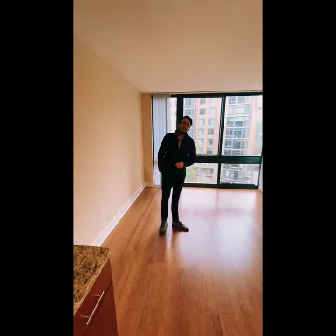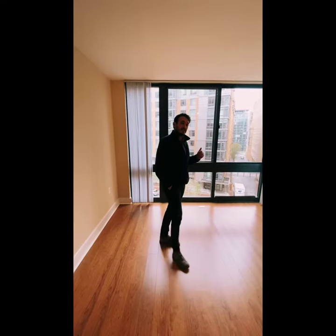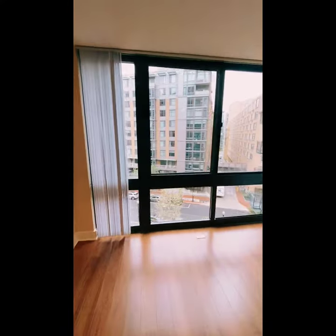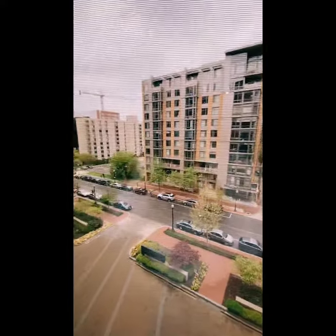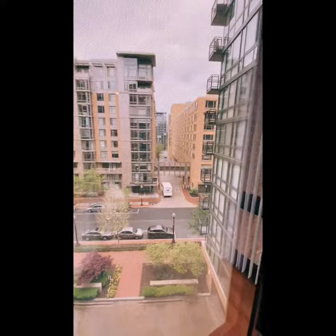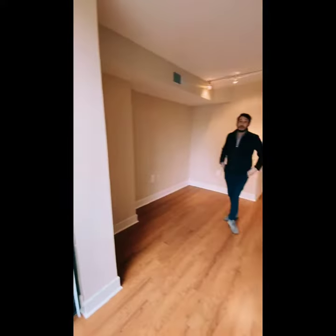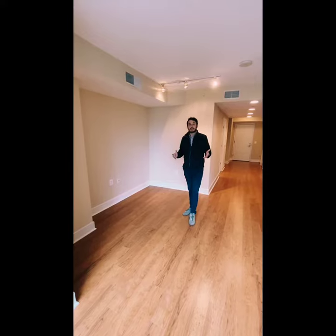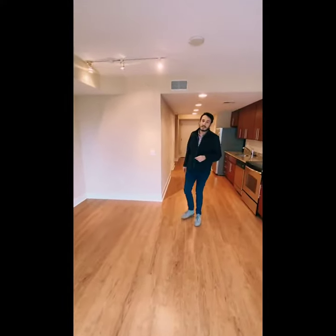As you follow me into the living area, you can see that there's ample space in here, beautiful views from these ceiling-to-floor windows that you can check out. Along with the views, there's ample space and some recessed lighting, just enough natural light to keep you comfortable.